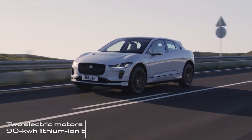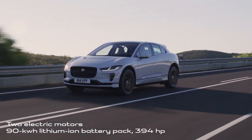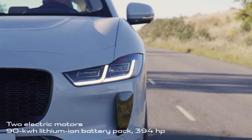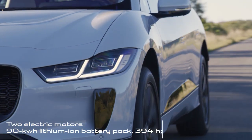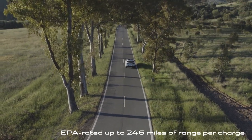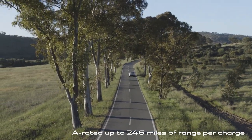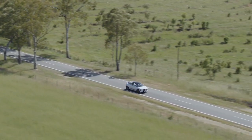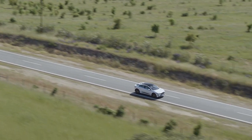I-PACEs are powered by twin electric motors that twist out 394 horsepower as they draw energy from a 90-kilowatt-hour lithium-ion battery pack that makes up the floor. The EPA says the I-PACE can travel up to 246 miles on a single charge, and its large battery pack can charge to 80% in about 40 minutes on a 100-kilowatt fast charger.